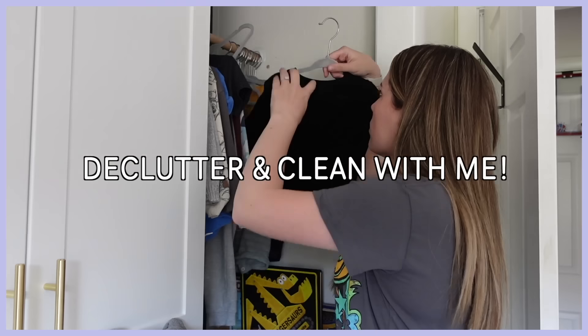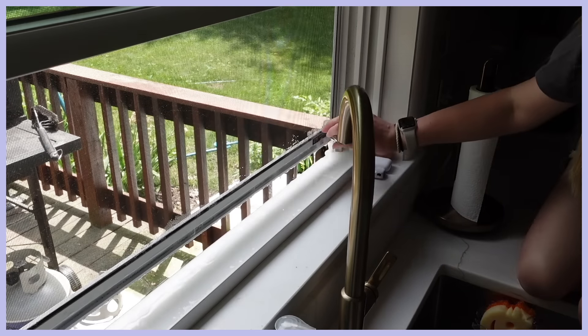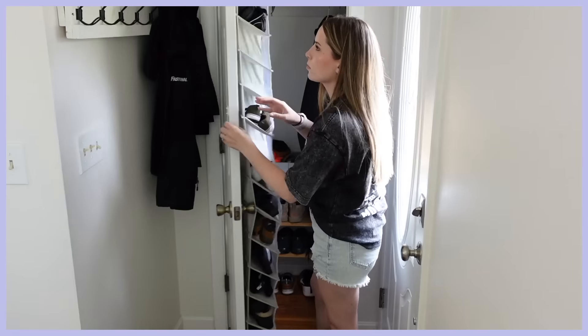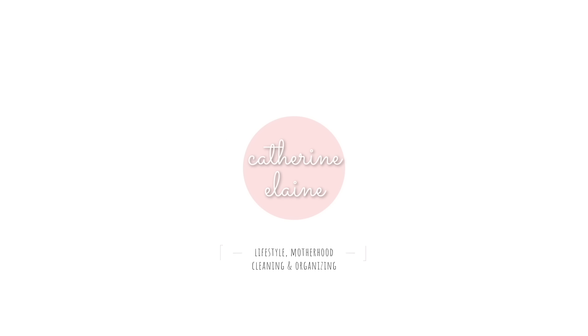Hello everybody and welcome back to my channel, thank you so much for clicking on today's video. I've got some decluttering for you as usual as we continue our journey to have less stuff in our home, and some cleaning motivation as well. We are taking care of some seasonal decluttering of our entryway and entryway closet, getting rid of some things in one area I've never decluttered on camera before, and of course some cleaning to hopefully motivate and inspire you.